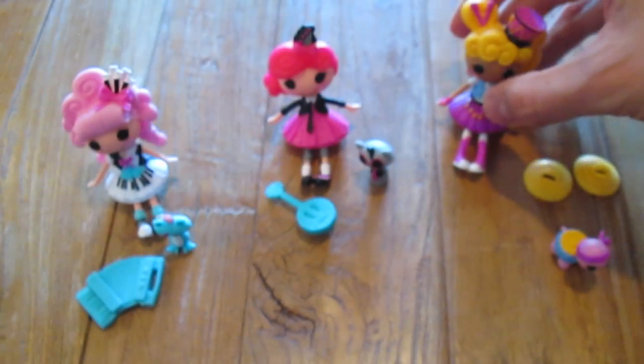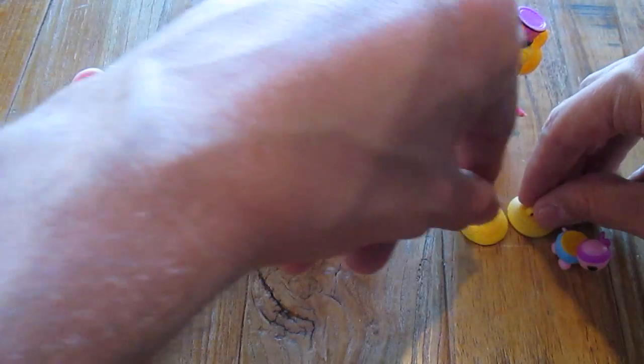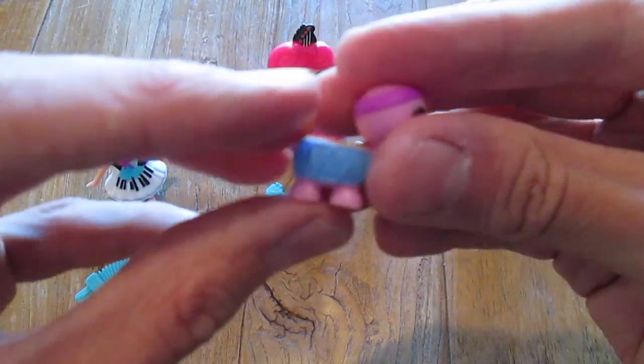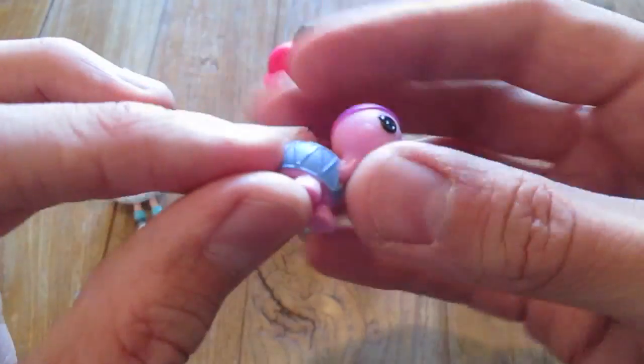She's so cute. Has a bit of an 80s thing to her. And she comes with cymbals and this really cute pet turtle that looks like a drum on his back.